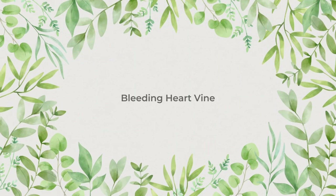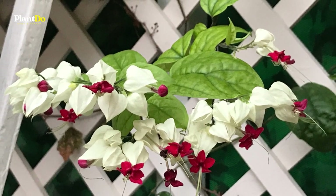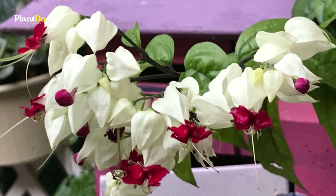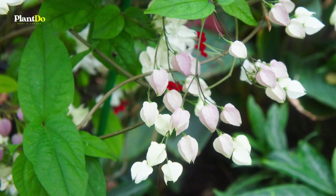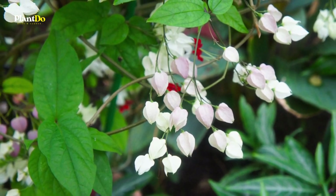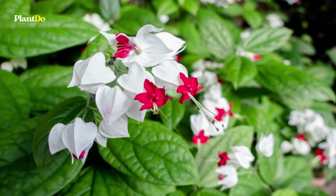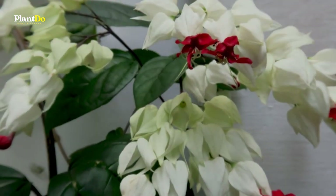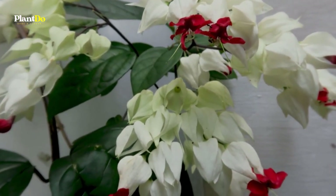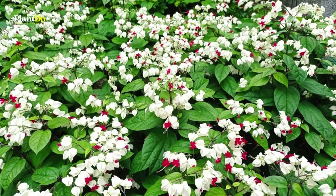Number 2: Bleeding Heart Vine. Bleeding heart vine forms clusters of creamy white bell-shaped calyxes, each with a bright red star-shaped flower peeking through the bottom. The vines produce more flowers if given a water-soluble fertilizer throughout the growing season. Bleeding heart vine thrives in partial shade. Try growing one in a tree-dappled side yard or under a shade pergola. In cold climate regions, move a potted plant indoors in winter or grow this vine as an annual.